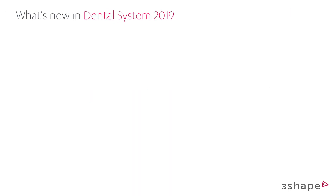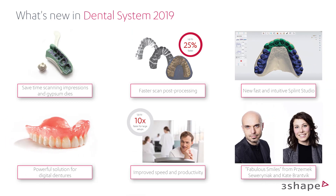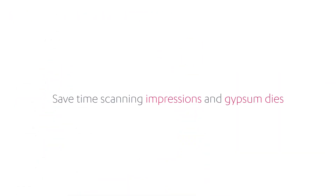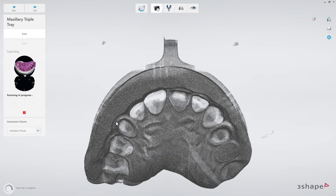3Shape offers a strong portfolio of products for both the experienced digital lab and labs that are looking to go digital. Each year we give more value to our customers with new improved software.